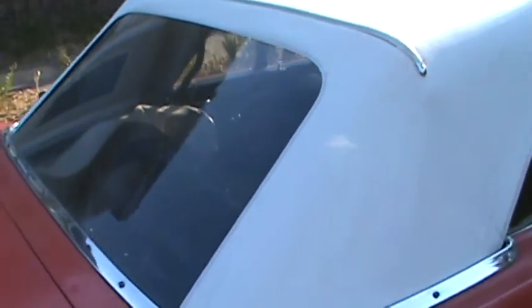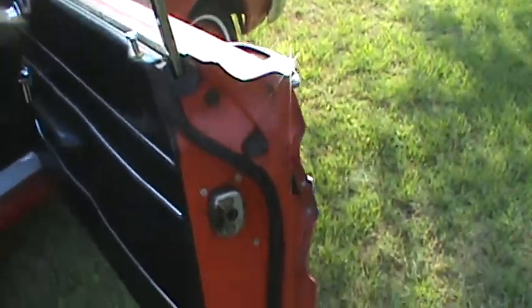Nice clear back window, real nice power top that works. All the glasses get on the car. Pretty original car.